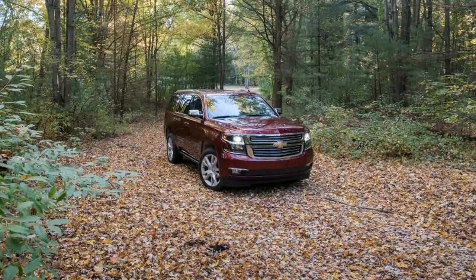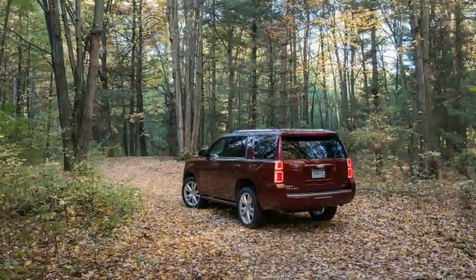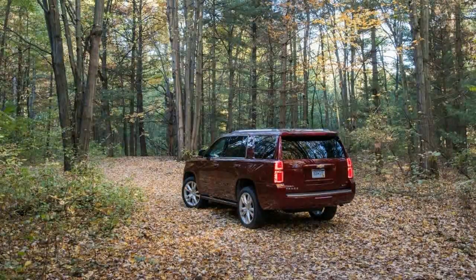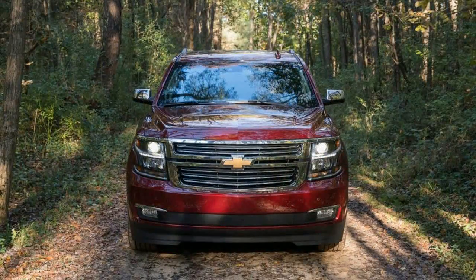That's the only available powertrain, but it can be configured with rear or four-wheel drive. Today, truck-based behemoths such as the Tahoe are fighting an uphill battle to remain relevant amid the mounting popularity of crossovers that are better tailored to a variety of needs.